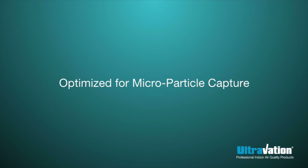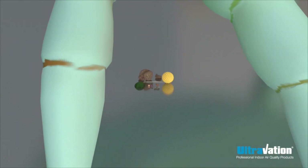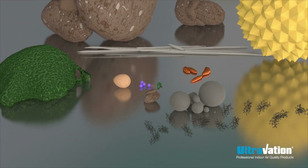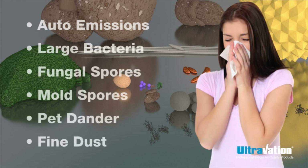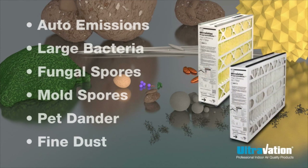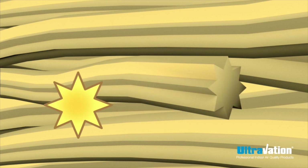Indoor air with high concentrations of microscopic particulate matter — 3 microns or smaller — is especially unhealthful, because particles of that size can pass right through our natural nose and throat defenses. Progressive media filters are designed to have superior ability to capture microscopic particles. They use Ultravation ultra-strand shaped fibers that, unlike ordinary filters, feature a rough finish with nooks and crannies that give each fiber far more surface area to hold particles.